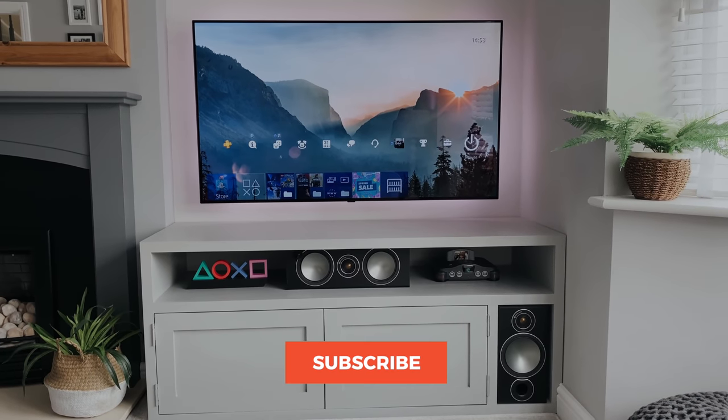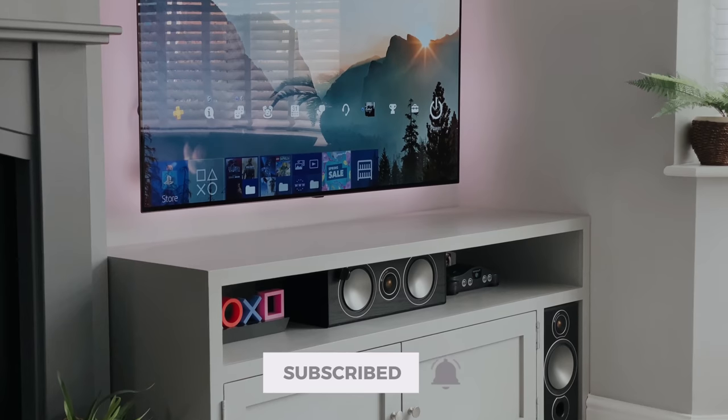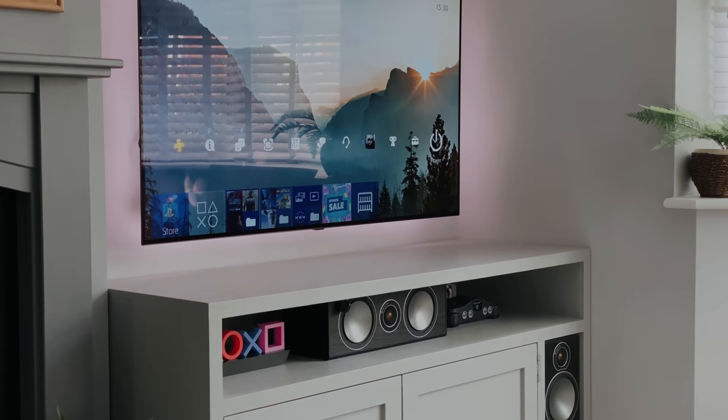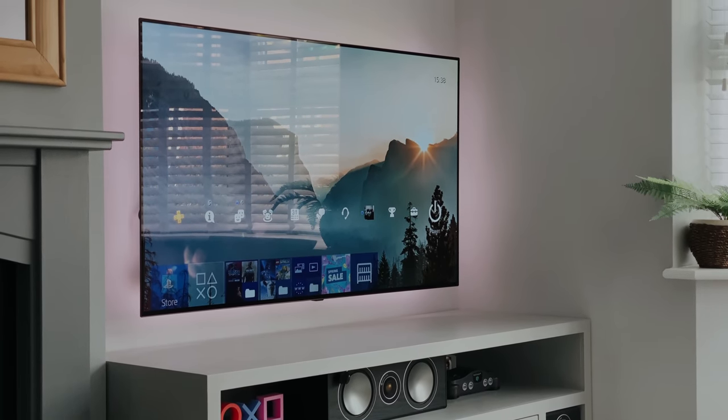And then behind the TV, I've got a 5-metre LIFX Z strip, and this is stuck to the back of the TV with 3M tape, and it gives a nice ambient glow when watching movies or gaming. You can get a starter kit for about £80 or $70, and then each additional metre is about £30 or £25, and I'm using a total of 5 metres here.